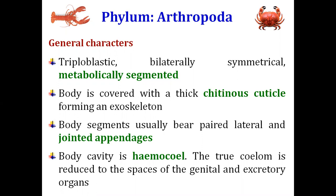We will first take the general characteristics of the Arthropods. They are triploblastic animals, meaning they develop through three embryonic germ layers: endoderm, mesoderm, and ectoderm. They are bilaterally symmetrical and metamerically segmented, meaning they have different segments for different metabolic processes. Their body is covered with a chitinous cuticle which forms the exoskeleton.